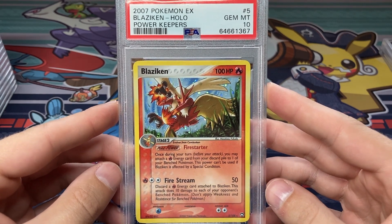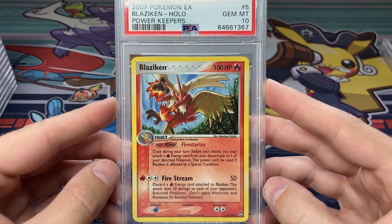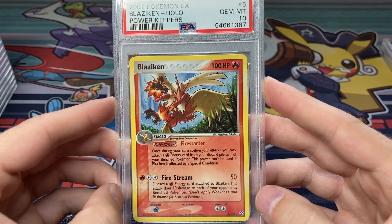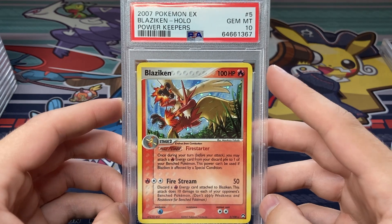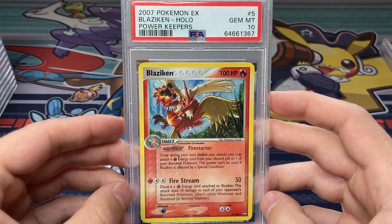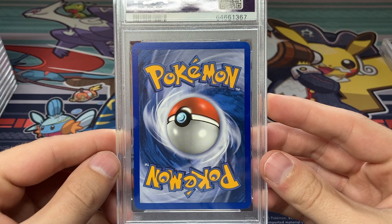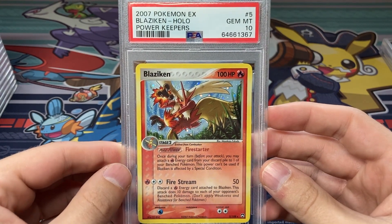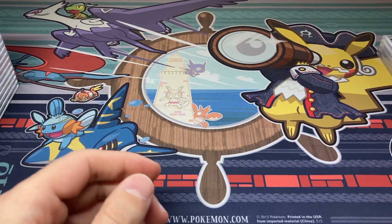We'll make up for it with this — really happy about this Gem Mint 10 on the Blaziken holo from EX Power Keepers. That is pretty amazing — awesome Masakaze Fukuda art here. Power Keepers is a little overlooked set but definitely one of my favorites. I have a lot of tens from Power Keepers; I think a lot of them I pulled myself. It is a truly beautiful card, so really happy to get one English 10 in this submission — that's the first 10, but there will be many more.